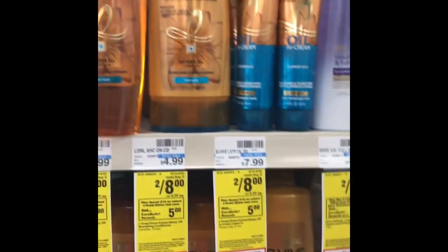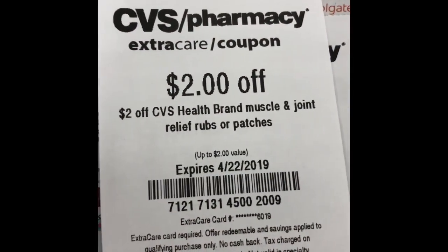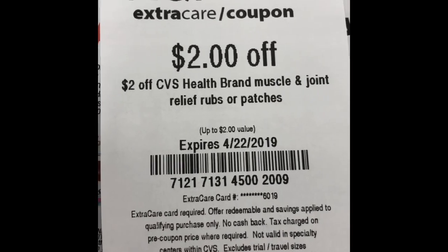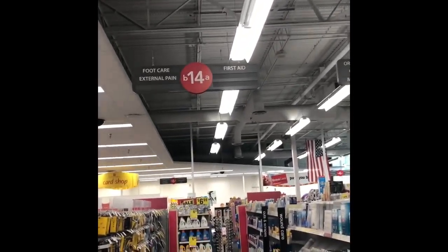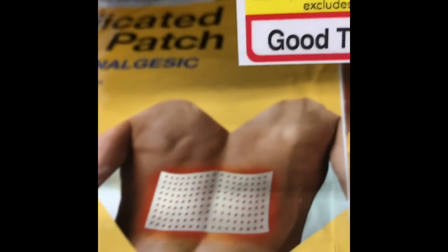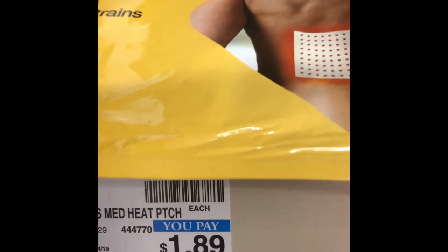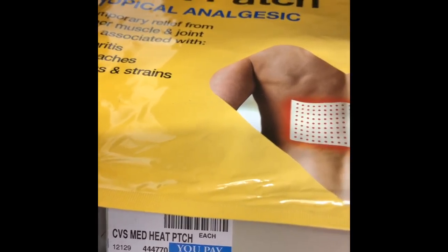If you had a $4 off $18 hair care CRT, you could stack this with the Suave deal for even better savings. If you've been receiving this CRT the last couple of weeks — Llewellyn at Savvy Coupon Shopper pointed out how to use it for a freebie. Over in the external pain section, there is a CVS brand medicated heat patch for $1.89 — this is going to be totally free with a little bit of overage. So pick one up if you have that coupon.